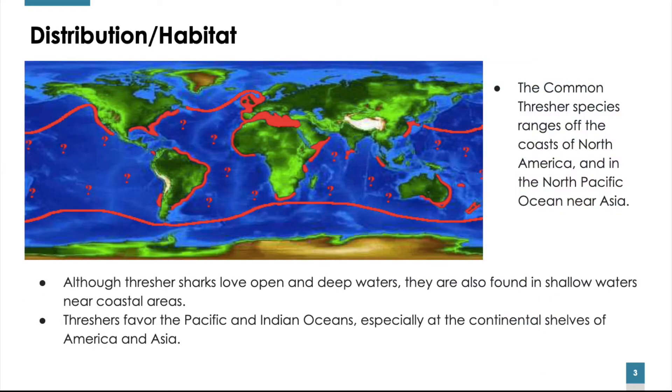Thresher Shark Distribution and Habitat: The common Thresher species ranges off of the coasts of North America in the Northern Pacific Ocean near Asia. Although Thresher Sharks love open and deep waters, they are also found in shallow waters near coastal areas. They are generally not found deeper than 500 meters. Thresher Sharks favor the Pacific and the Indian Oceans, especially at the continental shelves of America and Asia.